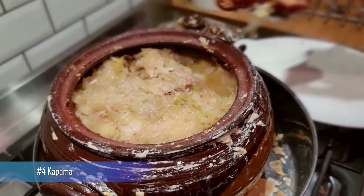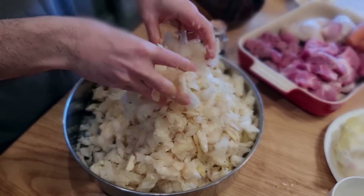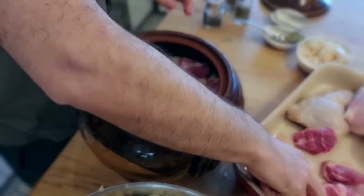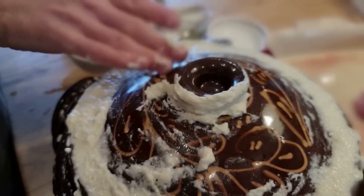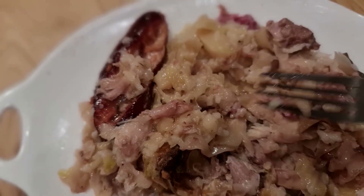Number 4: Kappama. A traditional Bulgarian stew made with meat, cabbage, and rice. The dish is often seasoned with garlic and paprika and is cooked slowly in a clay pot for several hours. This delicious stew is perfect for festive occasions and is enjoyed by many Bulgarians.